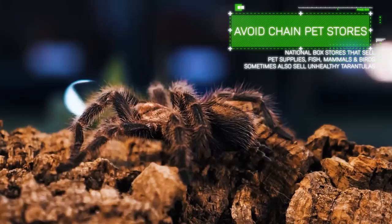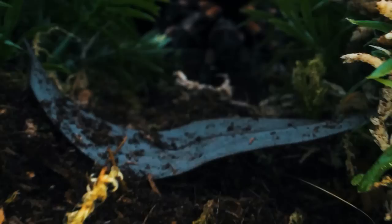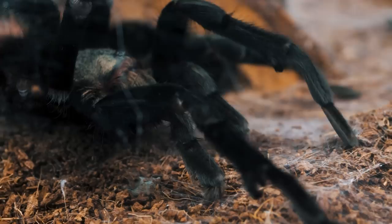Finally, avoid chain pet stores — nationwide brands that could really care less about the tarantulas they have for sale. A lot of times they're just labeled 'assorted fancy tarantula.' It can be tempting because the price may seem cheap, but they're famous for selling male tarantulas that are either fully matured or nearly matured, so you think you're getting a good deal and then it turns out the tarantula only lives for a year or two.